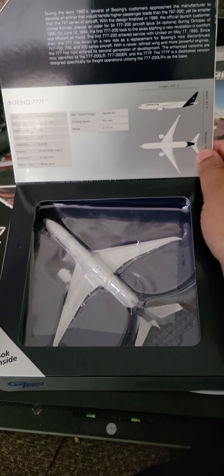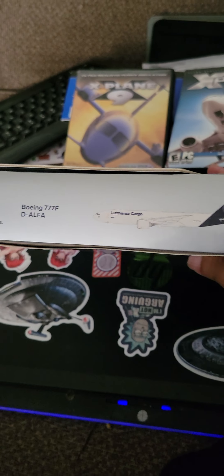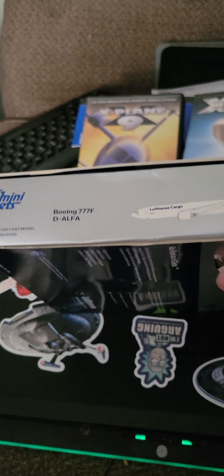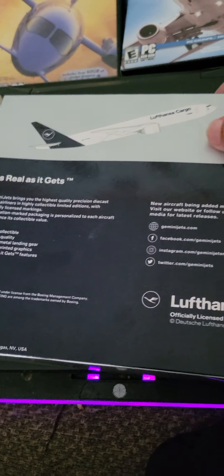Here it is in the box. It has some detail about the aircraft on the back.